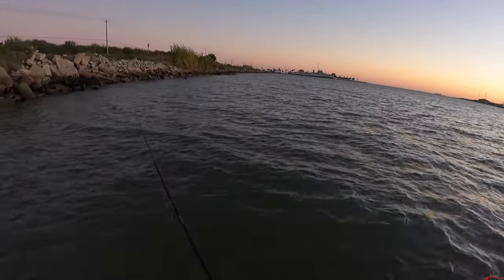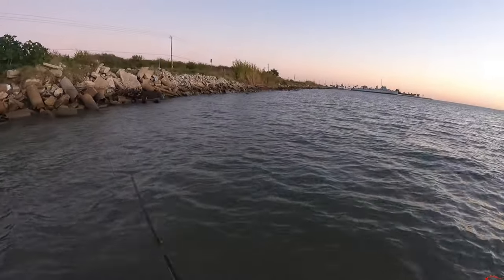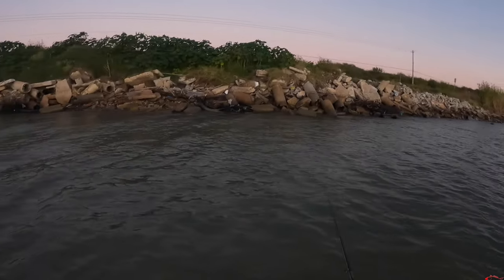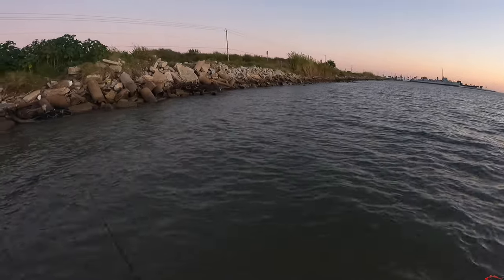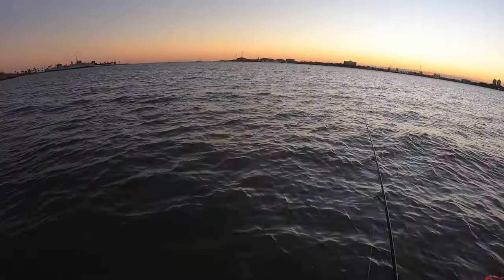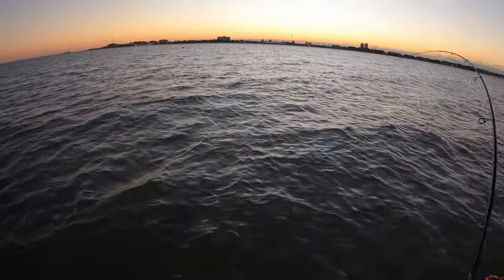That's a nice hole right here — I'm stepping in a nice flounder hole. Oh, there's another nice flounder hole. I might have to stay here for a minute. There's two of them. Okay, that's a flounder — might be a rock — there it goes, yep, it's a flounder!